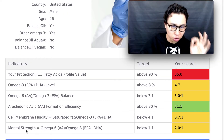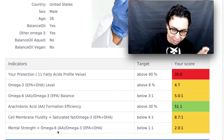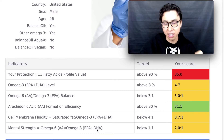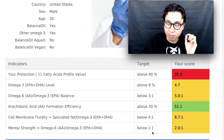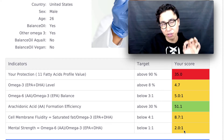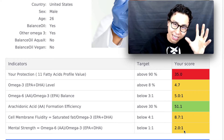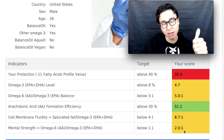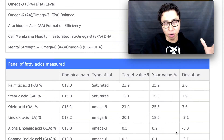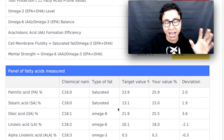Lastly we have the mental strength indicator, which measures your omega-6s from arachidonic acid to the omega-3s of EPA and DHA. You want it below 1 to 1, and my score was 2 to 1. I can definitely improve this as I consume more omega-3s from salmon, flaxseed, and the Zinzino oil.